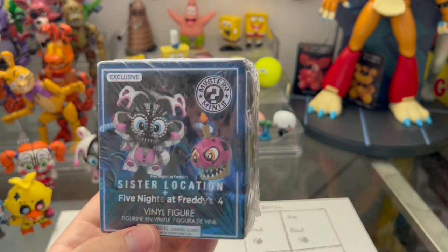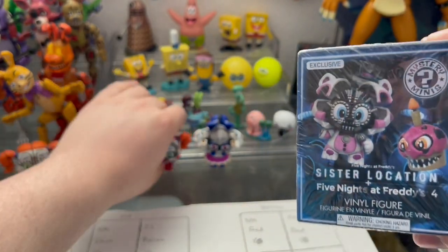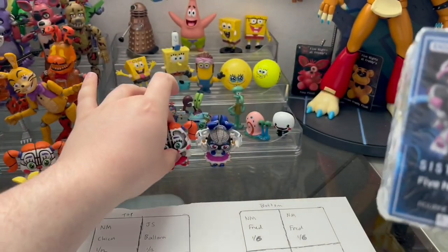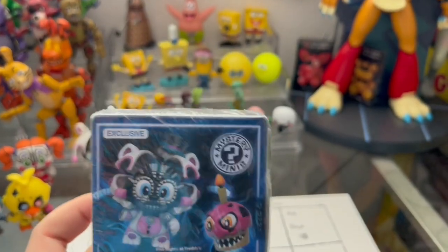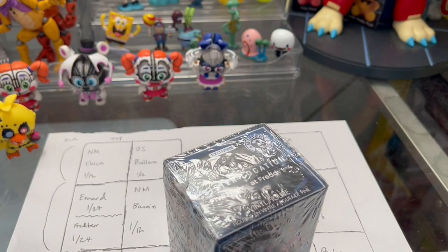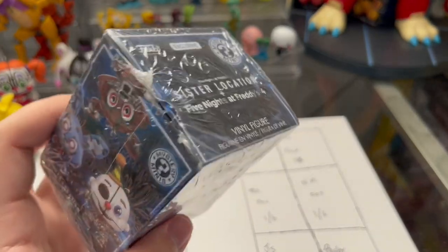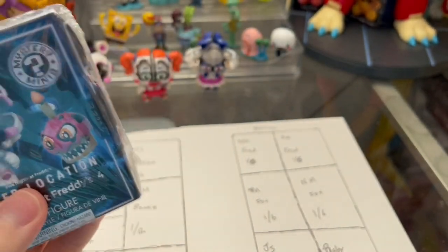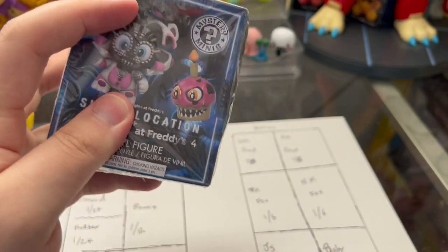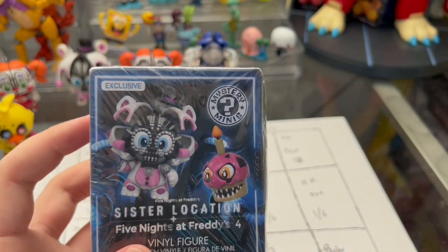One thing I wanted to do was actually weigh this and see how heavy it was compared to some of the rare Mystery Minis. But I think that would spoil the surprise. I will tell you it feels pretty heavy. Let me shake it a little bit — it's moving around a little bit. So whatever Mini is in here, it's pretty big. There's not much wiggle room, so the chance of this being a Jumpscare or Mangle is pretty high.